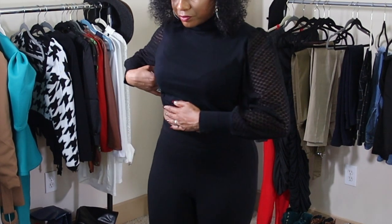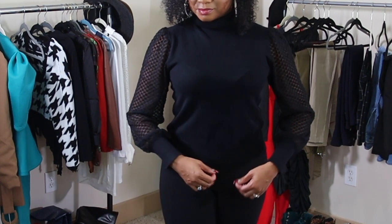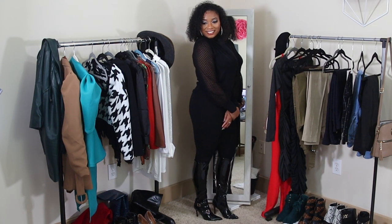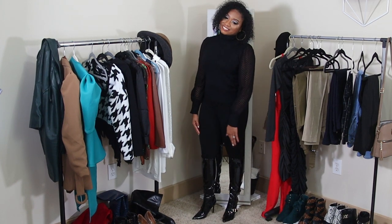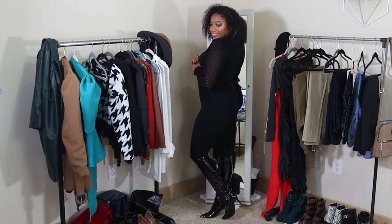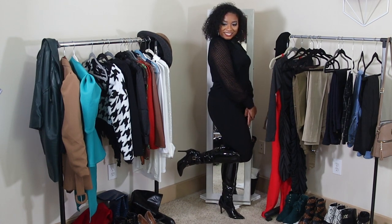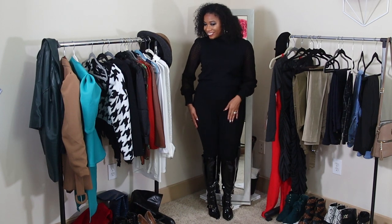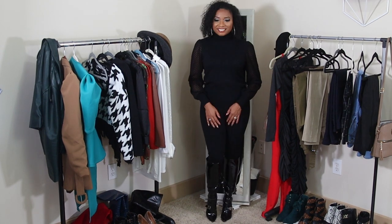I wanted to show you just how structured and how well put together these are — that's why calling them leggings I don't think does them justice. I got these from Versona on super sale, but I tell you, these leggings are fantastic. They make you feel like you lost 10 pounds when you wear them. All together, this is a very chic, all black moment. I would wear this anywhere — even grocery shopping. It's just three pieces but it looks so good and so well put together. If you're wearing this on New Year's, you'll be very stylish, and this three-piece set is particularly flattering on any body type.